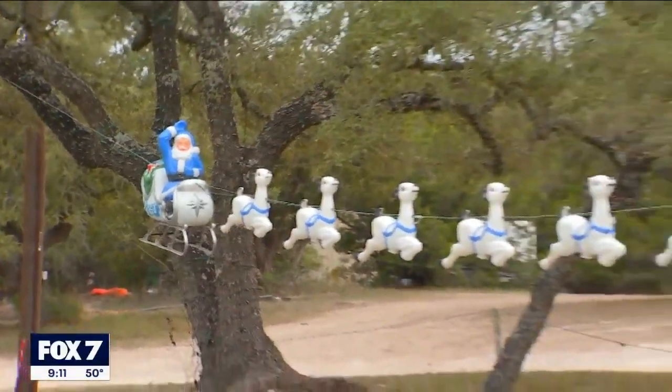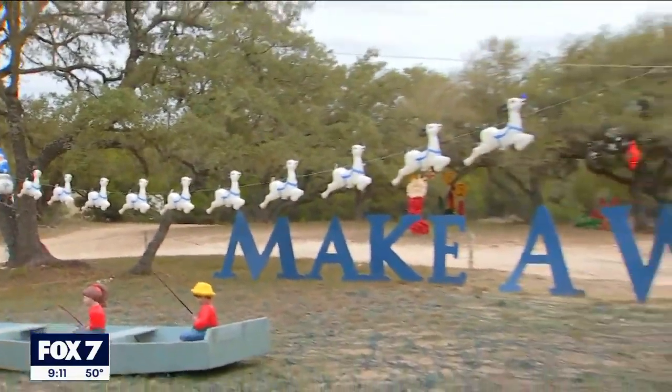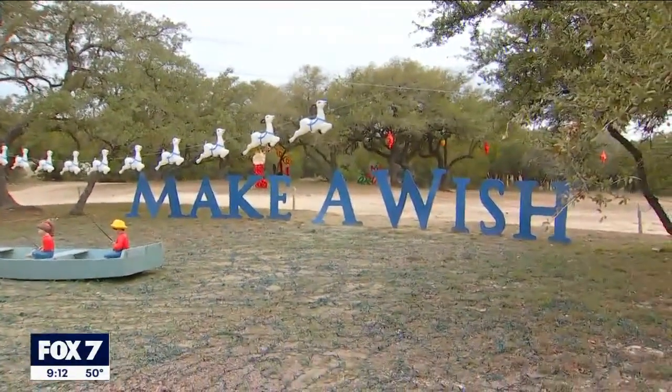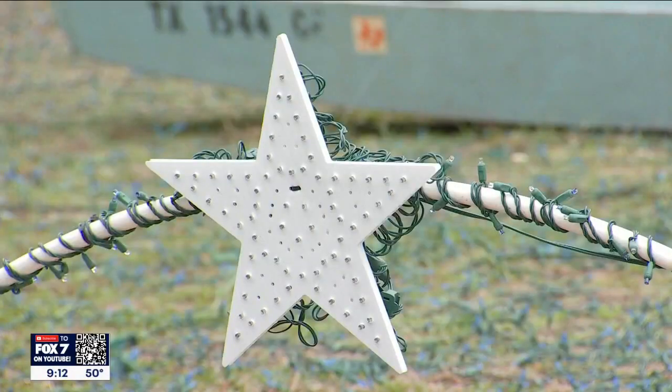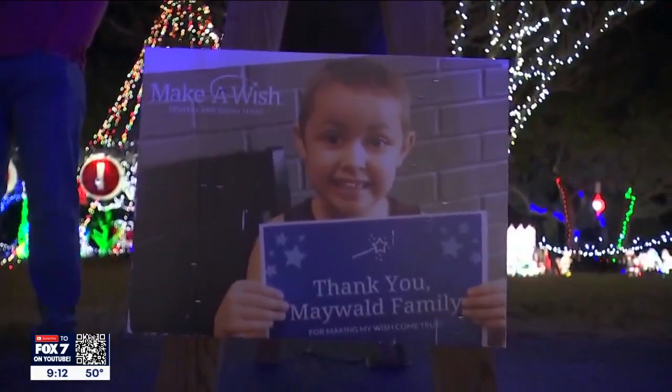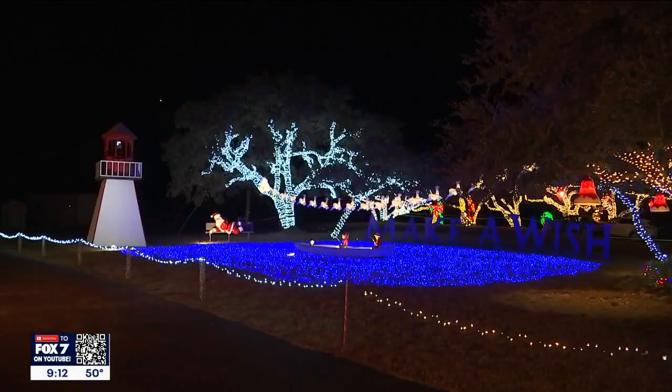These flying reindeer represent the number of wishes granted last year, and the stars represent the total number of wishes granted — that's 27 of them now. Last year, they raised $80,000. 'After you've granted 27 wishes, I couldn't find any more reindeer.'